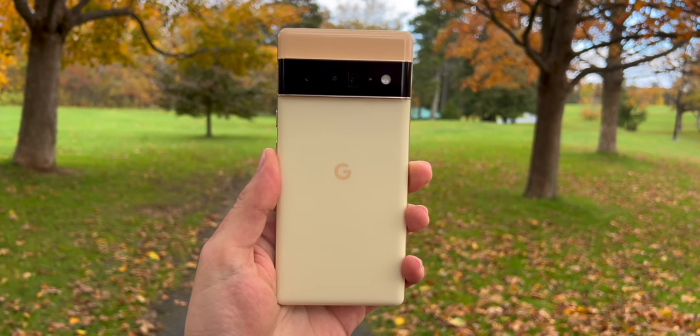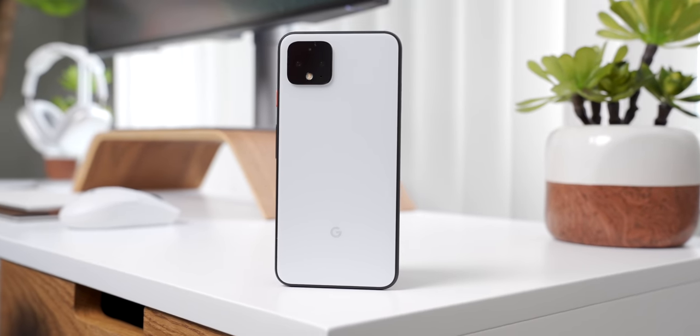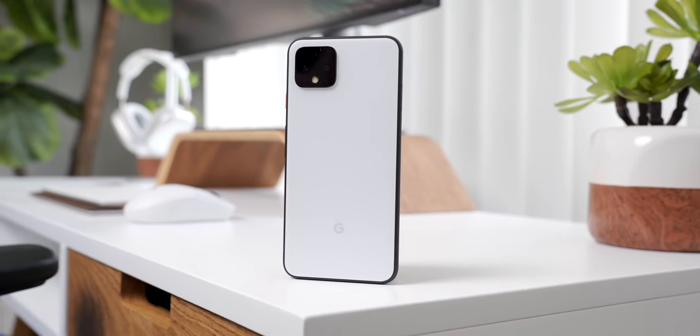This is quite possibly one of the most hyped phones of the year, the Pixel 6 Pro. And for good reason. Google has been making a lot of claims over the past month about how powerful their new Tensor chip is and how insanely good the new camera hardware is. Plus there's the fact that we haven't really seen a flagship phone from Google since the Pixel 4 back in 2019.